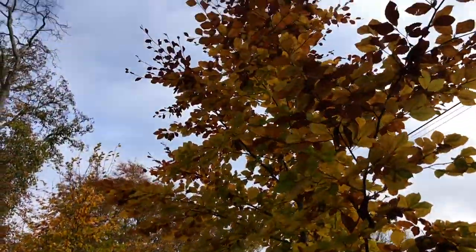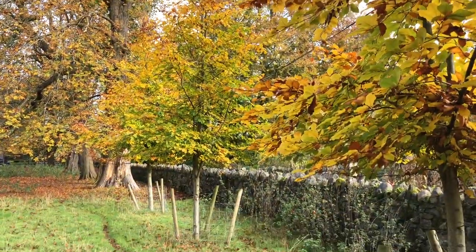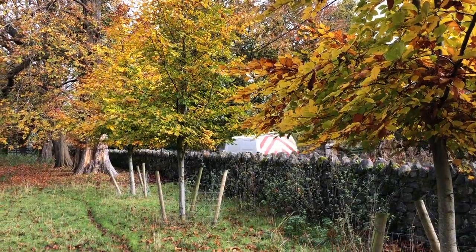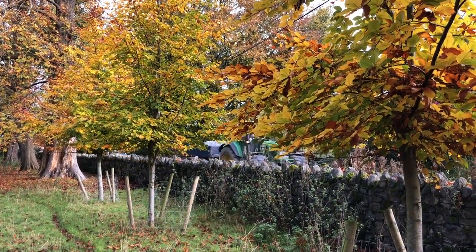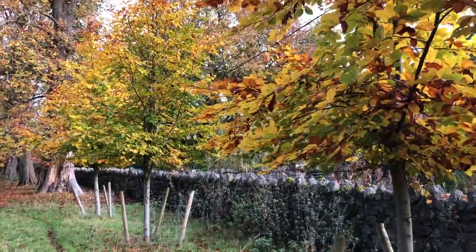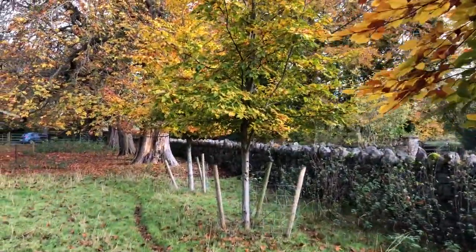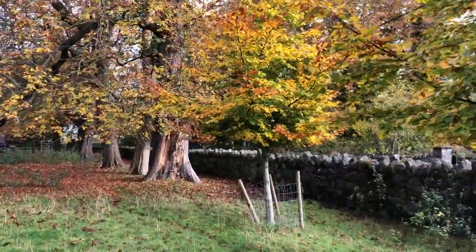So you can see these are turning and doing really, really well. These are the beech trees that we're replacing the horse chestnuts with. You can see the ancient horse chestnuts — you can see how big they are.